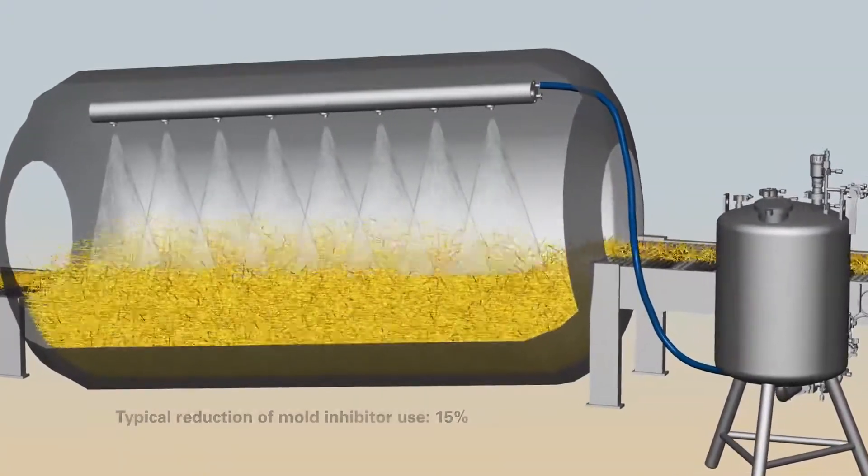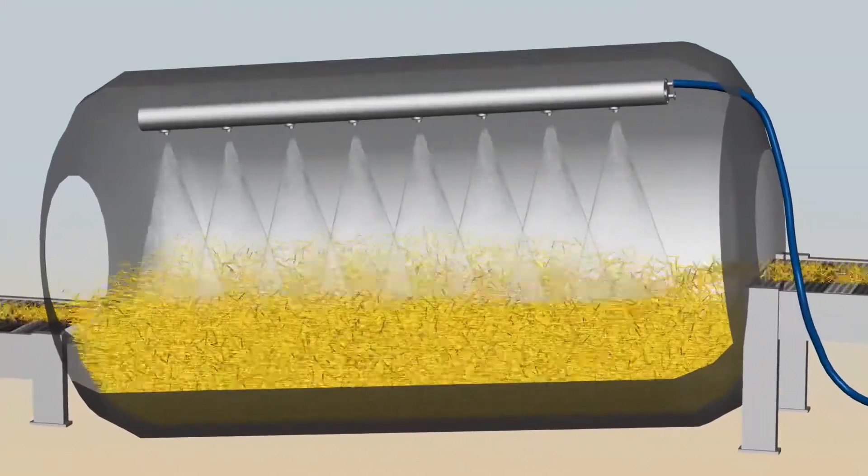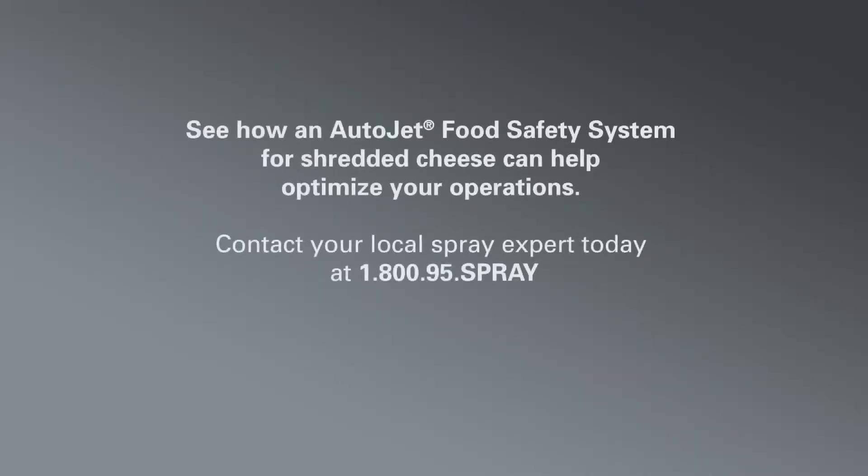Customers report using up to 15 percent less mold inhibitor and savings of tens of thousands of dollars annually with the AutoJet Food Safety System. Find out how an AutoJet Food Safety System for shredded cheese can help you minimize mold counts and maximize your operating profits.